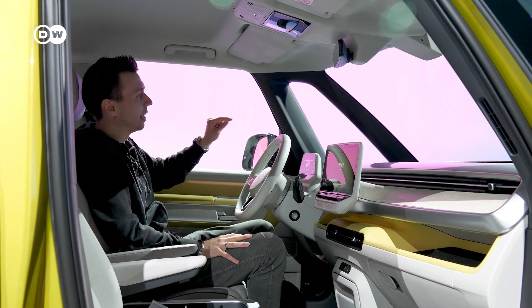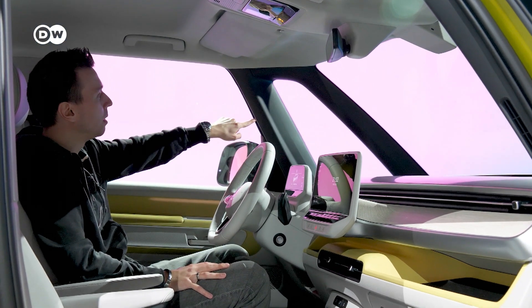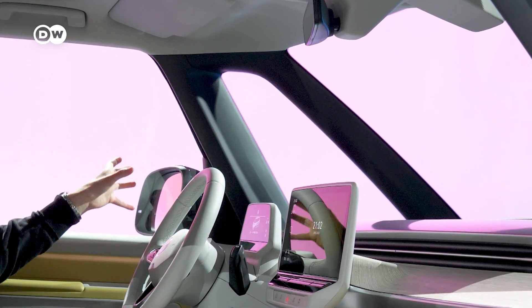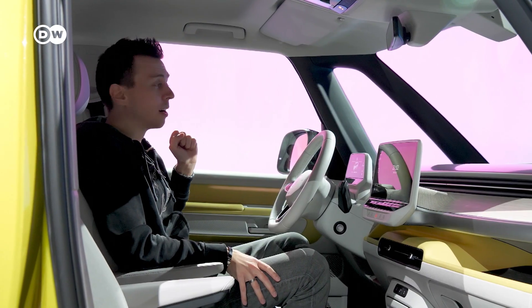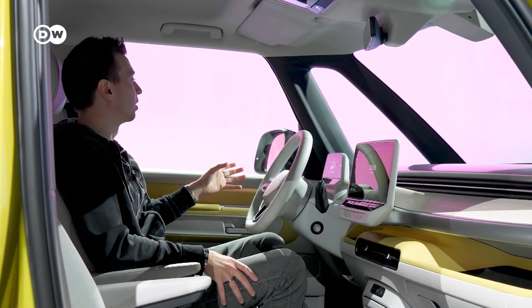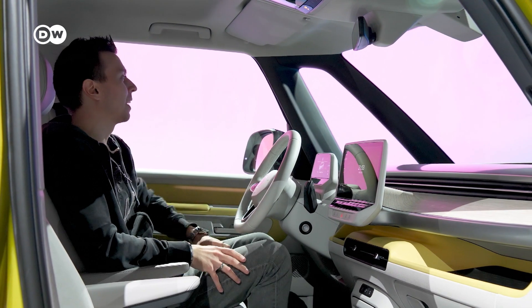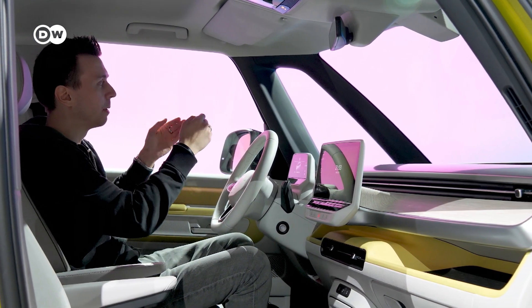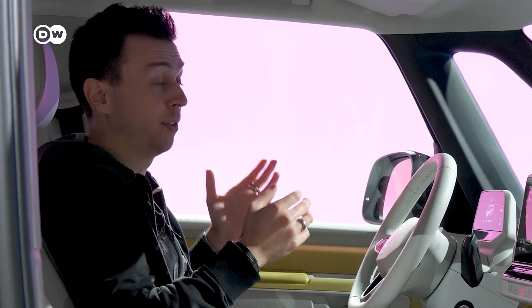What I noticed is that the A and B pillar right here take up quite a bit of your field of view. Usually in a car you only have one of those, not both, so that's not ideal. Maybe it would have been cooler if they had made the A pillar a little smaller — it would definitely have helped for the view onto the street.